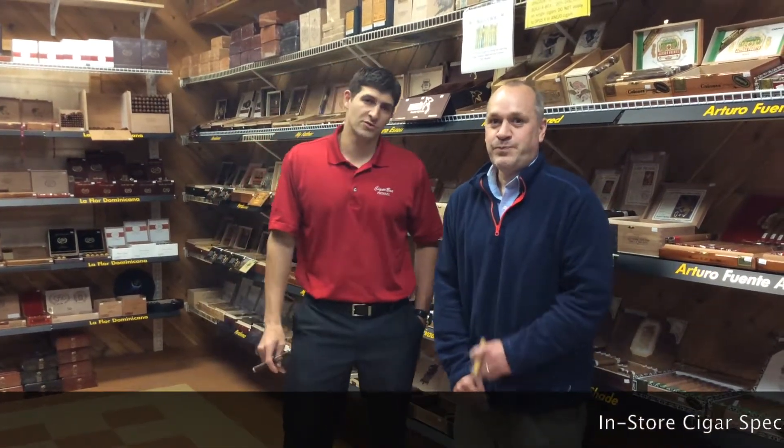Welcome to Cigar Box. I'm Michael Barletta. I'm Rick Smith. Today we're going to be discussing with you the Undercrown and Undercrown Shade cigars.